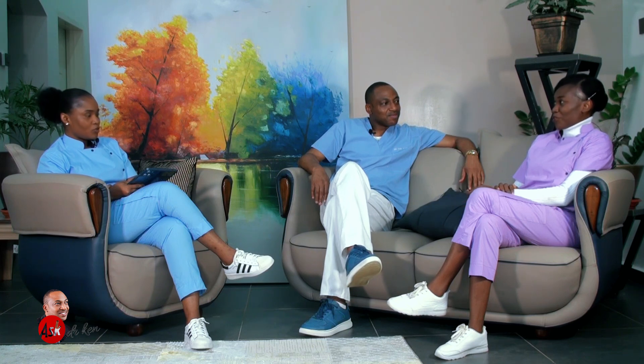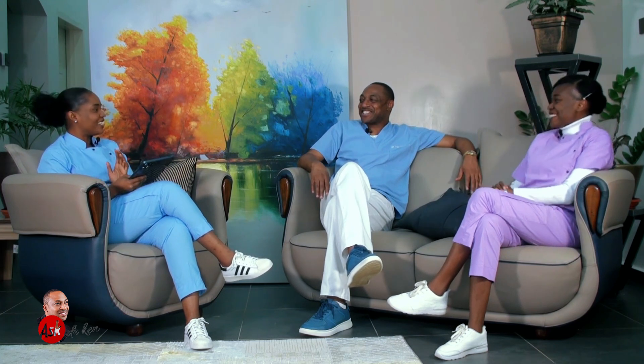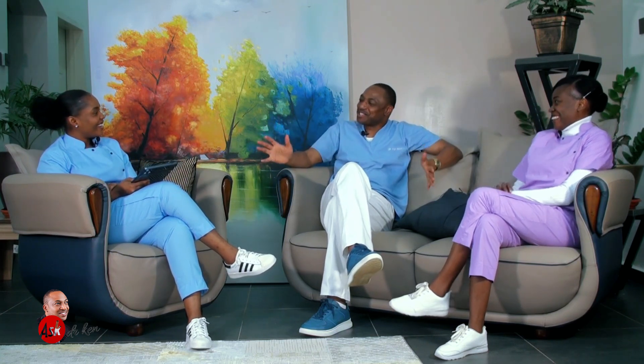No perfume on the day of egg collection — perfumes contain highly volatile organic compounds that could be detrimental. We also advise no strong body creams with heavy fragrance. No makeup either, for the same chemical reasons. So that day you get to see the real woman — no makeup, no body creams, just for that short time.